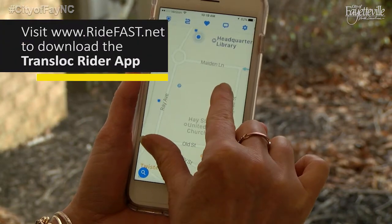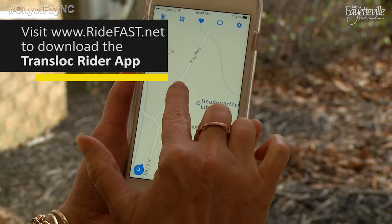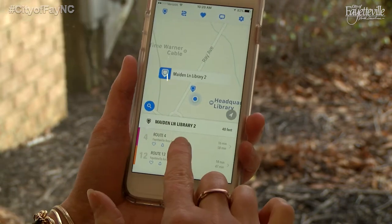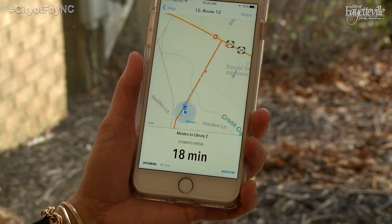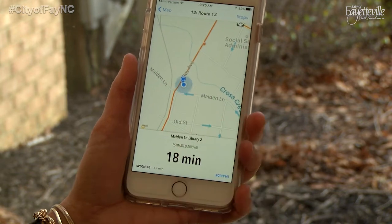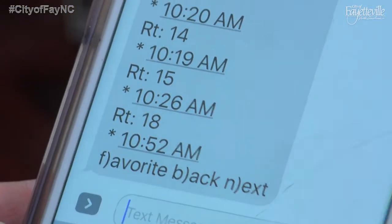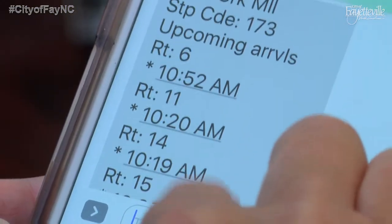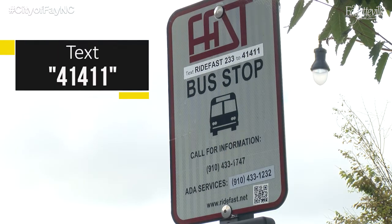You can track your bus in real time by downloading the Transloc Rider app on your smartphone or computer. Know precisely where your bus is at any time and monitor its progress towards you or your destination. You can also receive a text message with information about when the next bus will arrive at your chosen stop — simply enter your bus stop number and text it to 41411 to see the arrival time.